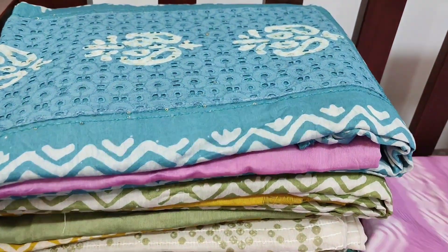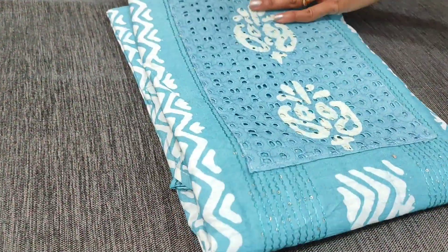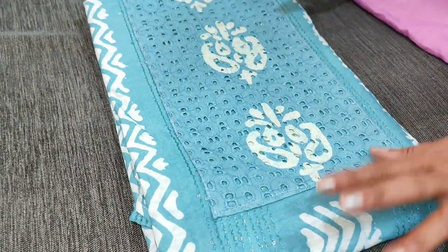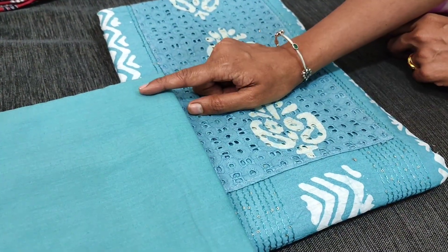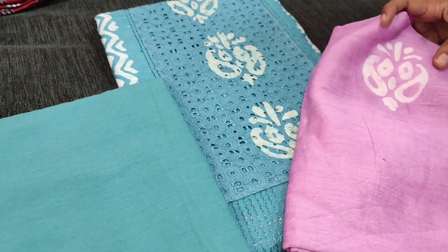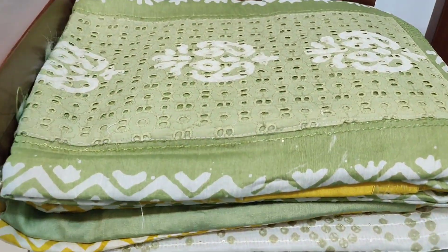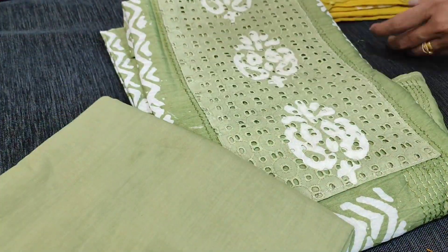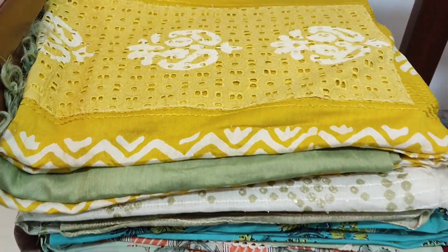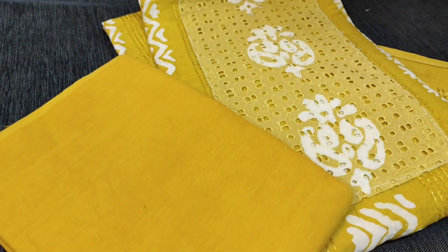We have four color combinations. The next color is the vice versa — turquoise blue will be the top. Matching fabric is provided; if comfortable with thin fabric, a bottom can be made or used as lining, and a soft silk cotton dupatta is provided. The third color is pastel green with fenugreek yellow. The fourth color is fenugreek yellow as the top and pastel green as the dupatta.